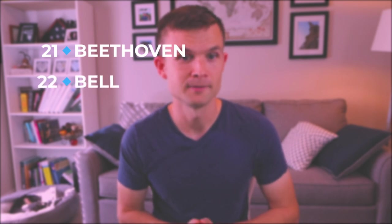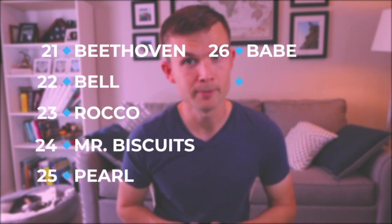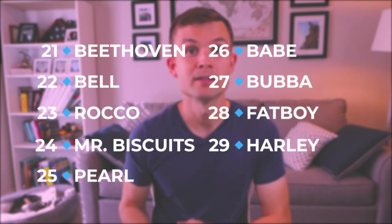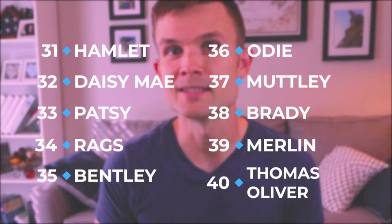Beethoven, Bell, Rocco, Mr. Biscuits — my favorite — Pearl, Babe, Bubba, Batboy, Harley, Zeus is number 30. Then: Hamlet, Daisy Mae, Patsy, Rags, Bentley, Odie, Muttley, Brady, Merlin, and number 40 is Thomas Oliver.